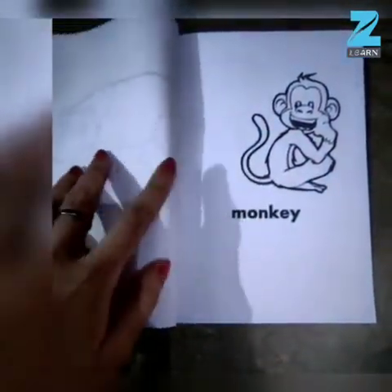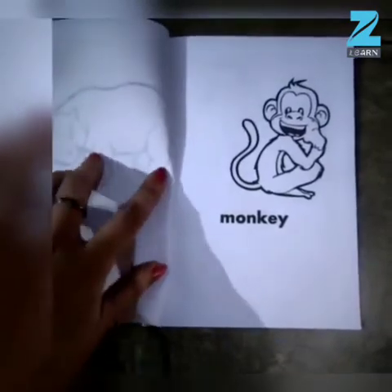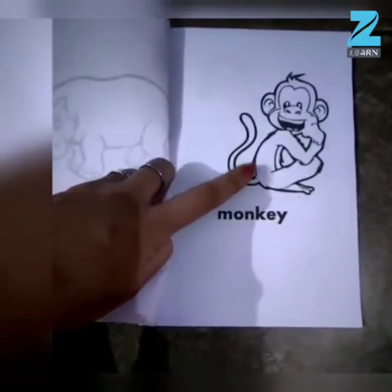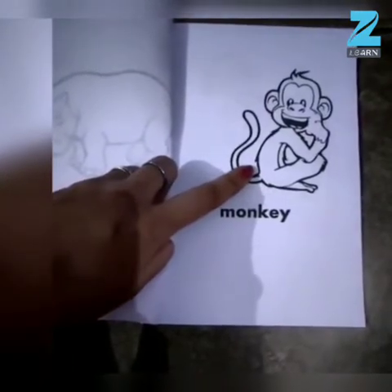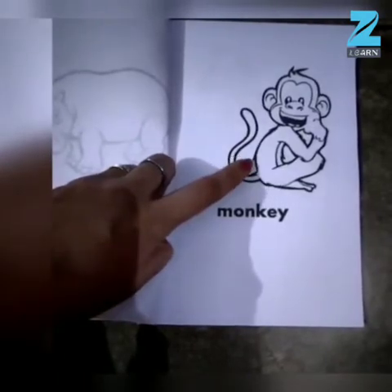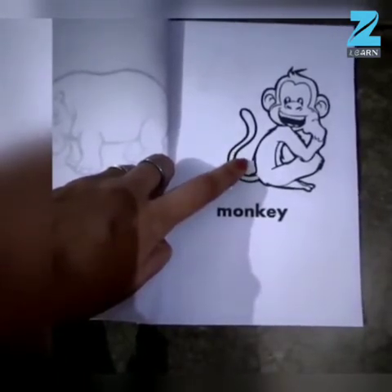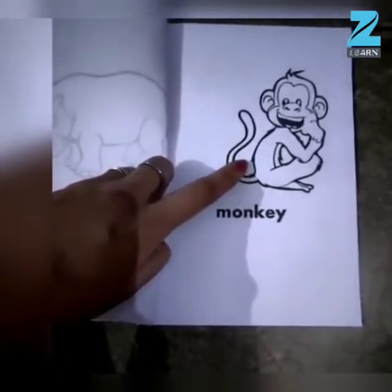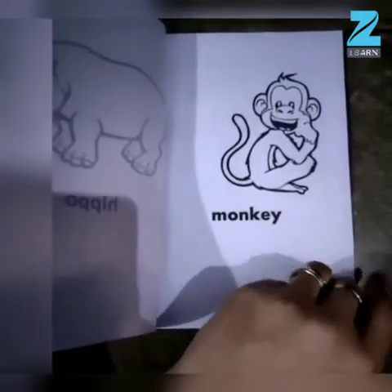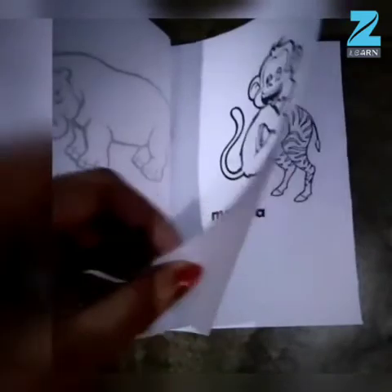Can you all guess which animal is this, children? Can you all tell me which animal is this? This is Monkey. Very good children, now let's turn the page and see which animal is next.